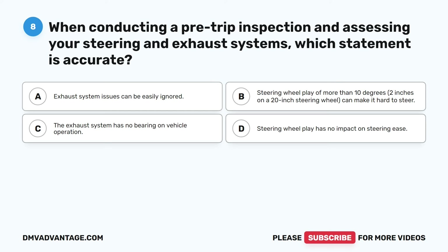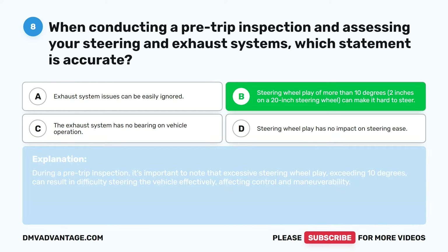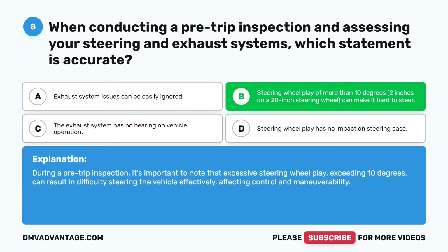Question eight. When conducting a pre-trip inspection and assessing your steering and exhaust systems, which statement is accurate? A. Exhaust system issues can be easily ignored. B. Steering wheel play of more than 10 degrees — 2 inches on a 20-inch steering wheel — can make it hard to steer. D. Steering wheel play has no impact on steering ease. The correct answer is B. Steering wheel play of more than 10 degrees can result in difficulty steering the vehicle effectively, affecting control and maneuverability.